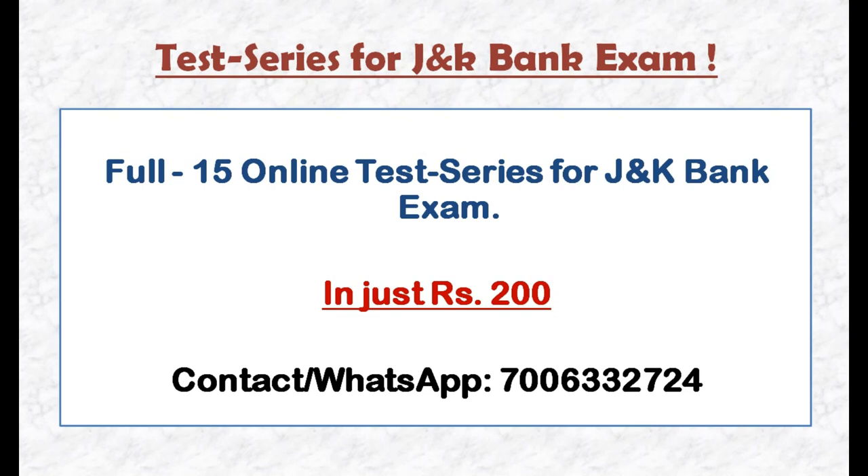The pattern that you will follow in the test series is the same pattern you will see in the exam. Any candidates who want to buy the online test series can contact on number 7000-633-724.